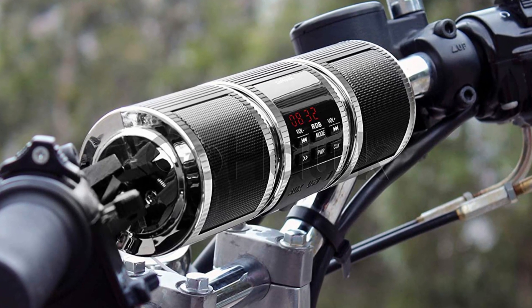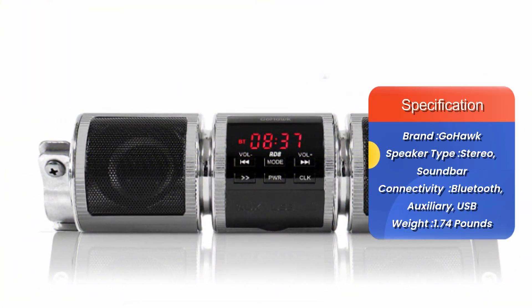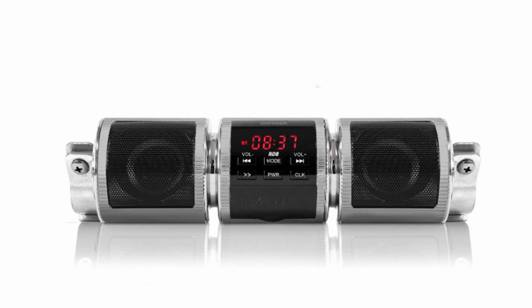The RD8 motorcycle handlebar speakers provide quality sound that you can hear over a bike's engine, and it gets our thumbs up for being easy to operate while on the move. Other nifty elements include built-in Bluetooth, access to radio channels, and a high-performance amplifier.